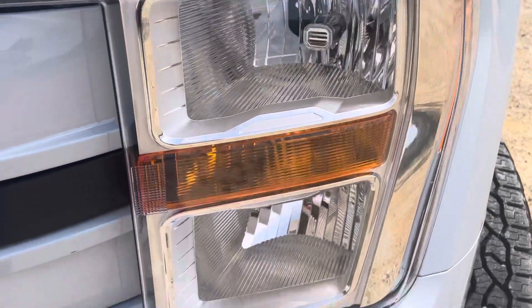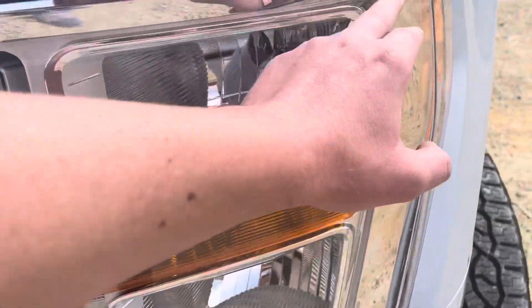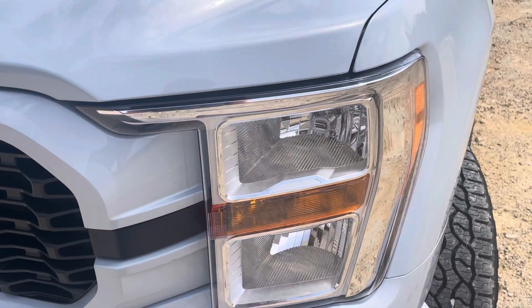You have the halogen headlights with the auto high beam. And instead of having an LED bar here like the more premium models, this one has got chrome.